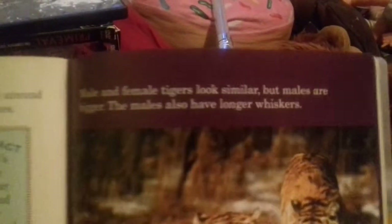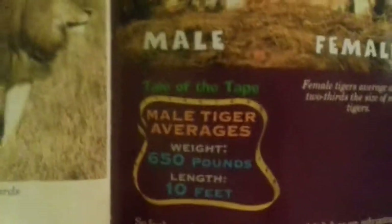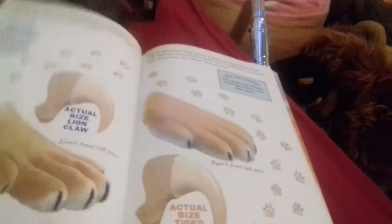Male and female tigers look similar but males are bigger. Males also have longer whiskers. Female tigers average about two-thirds the size of male tigers. Tale of the tape: male tiger average weight 650 pounds, equal to 294 kilograms, and length of 10 feet, equal to about three meters. So look at the facts - who do you think has the advantage? Who would win?